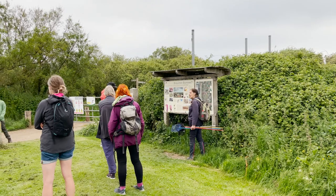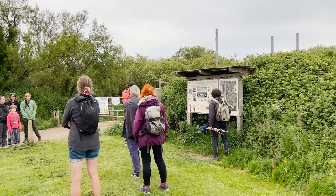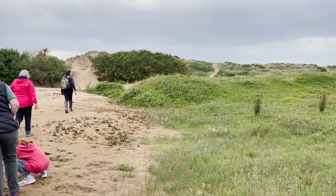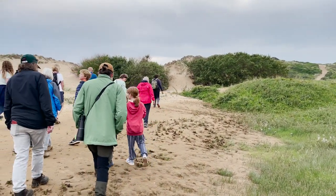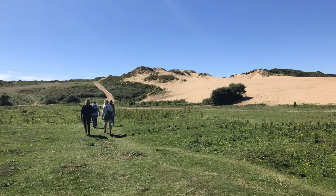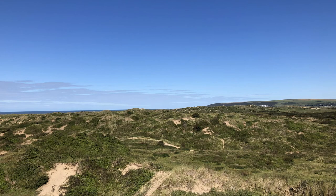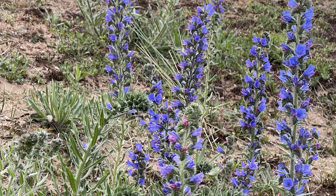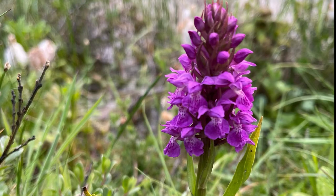As summer approaches, local ecologist and botanist Mary Breeds leads our weekly evening wildlife walks across the Braunton Burrows. The Burrows Nature Reserve lies at the heart of the North Devon Biosphere. Its sand dunes and slacks boast a unique, rich diversity of plant and animal life, with 470 species of flowering plants including 11 species of orchid alone.